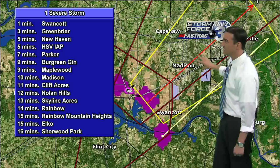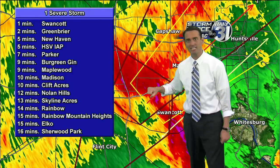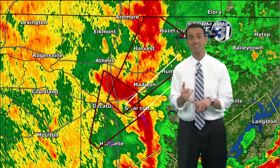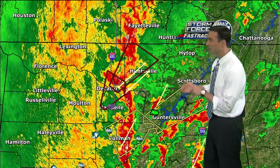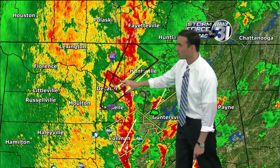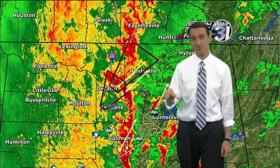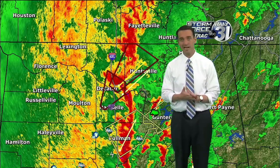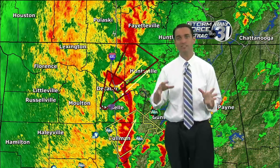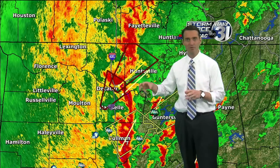Let's go ahead and put the reflectivity back on and zoom out so we can see what warnings we have. If you're listening on Light 96.9 or 97.7 and you're in Madison, Limestone, or Morgan counties — especially northern Morgan, the city of Decatur, the city of Huntsville — you need to be taking tornado precautions. If you are in a vehicle, and there's a very high likelihood you're listening in a car in Madison County, I think the best thing to do is find a spot where you can pull over.